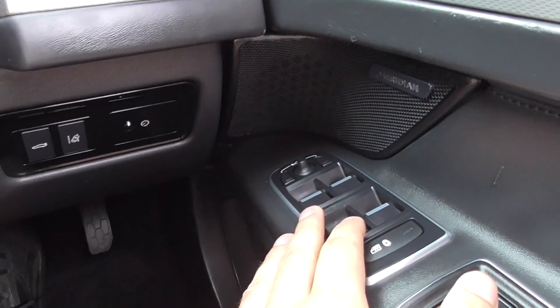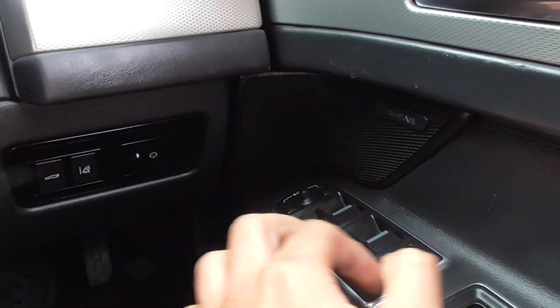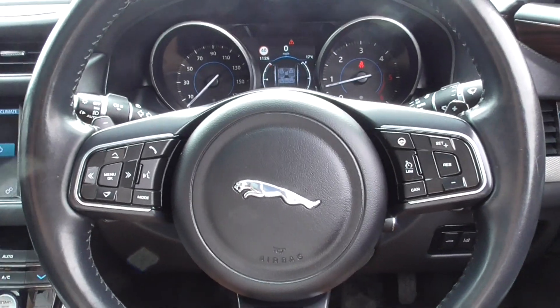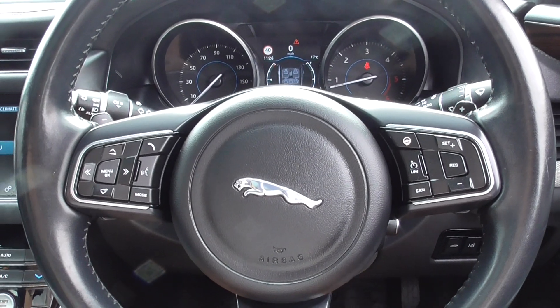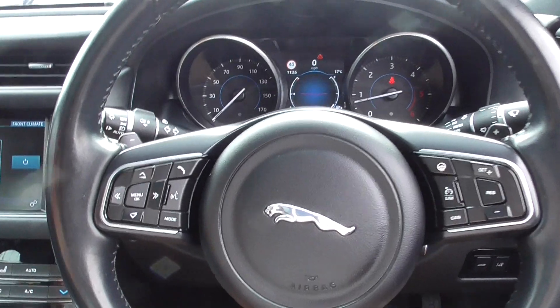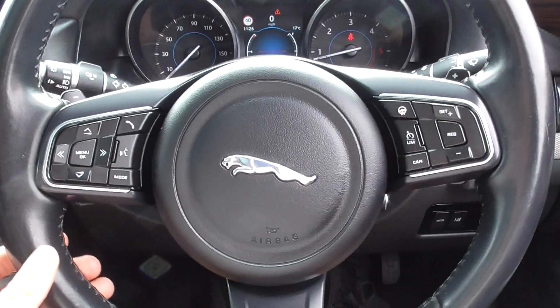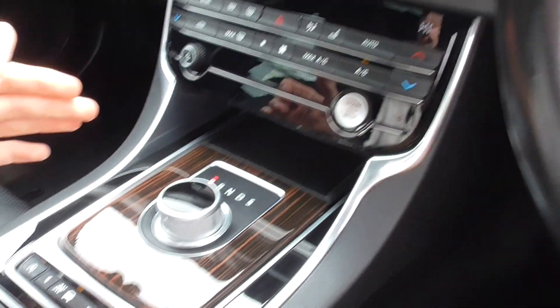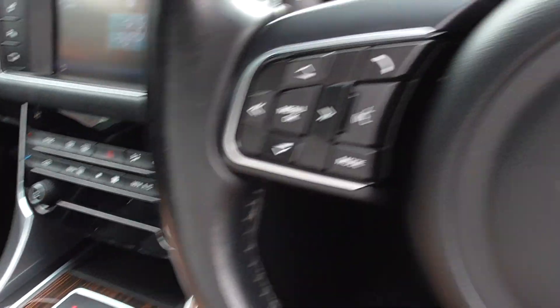We've got park folding mirrors, Meridian surround sound system, automatic lights, automatic wipers, multifunction steering wheel with cruise control, speed limiter, voice command, and Bluetooth phone — which is also heated, a very nice thing to have. There are flappy paddles as this one is powered by the eight-speed automatic gearbox.